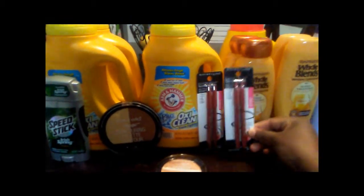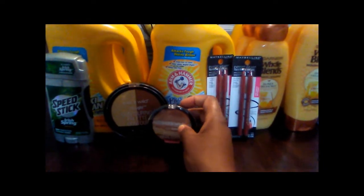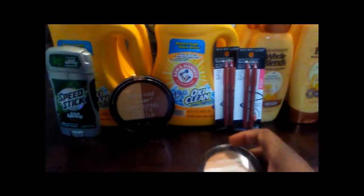The second deal I did was the Wet and Wild — you spend ten dollars and get five dollars back. So I got two pallets.